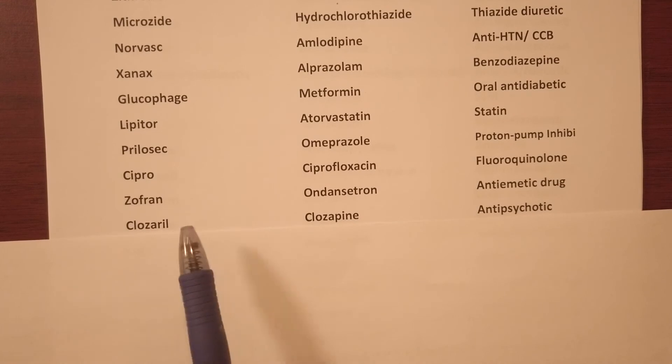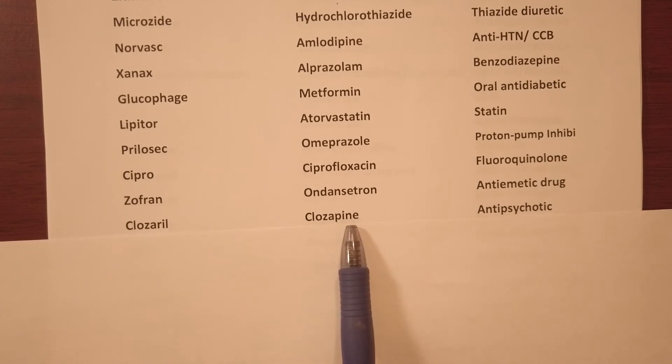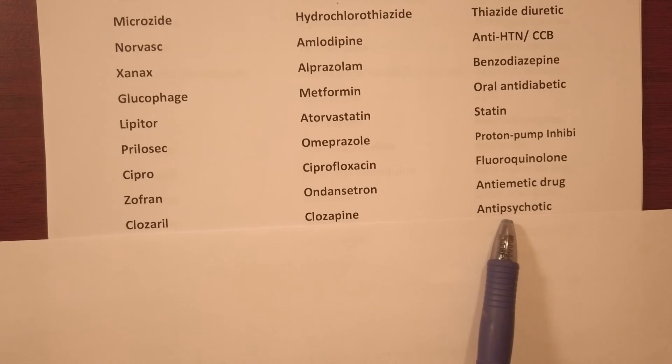Clozaril — generic name quetiapine, it's an anti-psychotic.